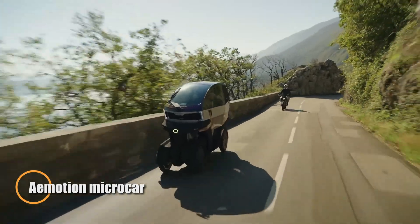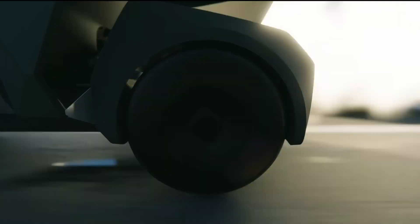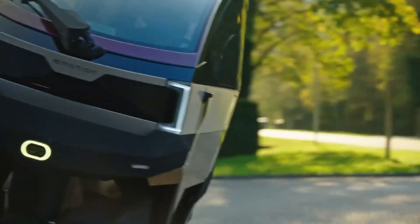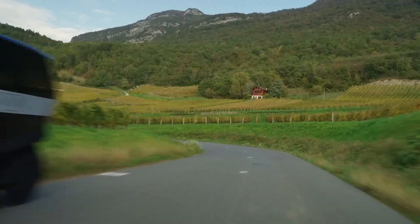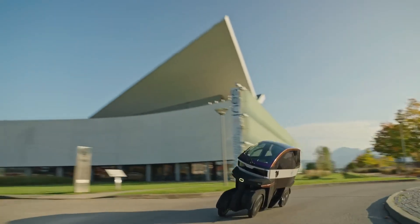Emotion has unveiled a sleek electric micro car that merges the nimbleness of a motorcycle with the stability of a four-wheeled vehicle. Its standout feature is a tilting chassis that leans up to 35 degrees, enhancing maneuverability and control in urban settings. Measuring just 79 centimeters wide, this ultra-compact vehicle is built for navigating dense city traffic and slipping into tight parking spots with ease.